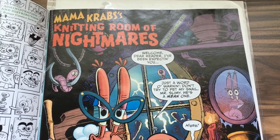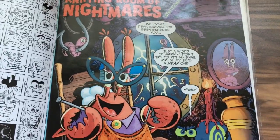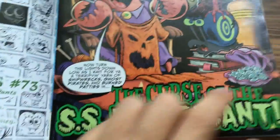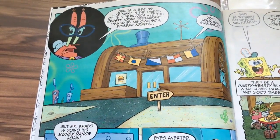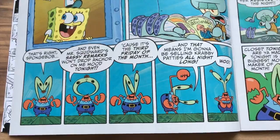Anyway, our main story of this issue is 'Mama Crab's Knitting Room of Nightmares.' The real title is called 'The Curse of SS Unpleasant,' and basically Mama Crabs is narrating this entire story. I really like this one.